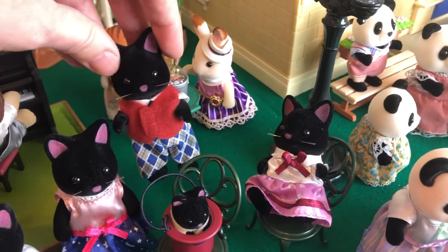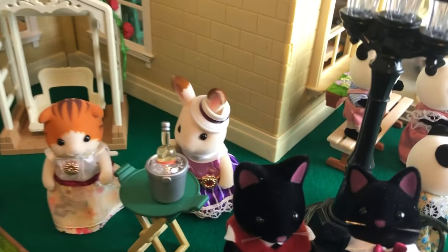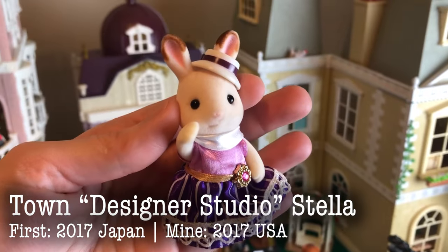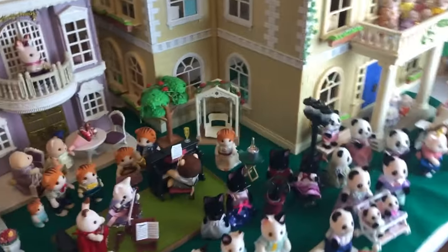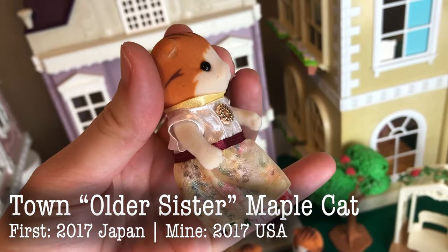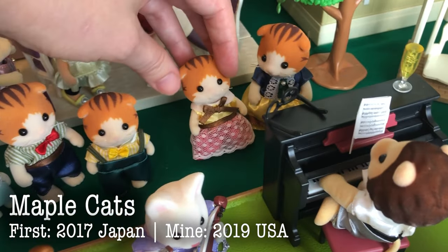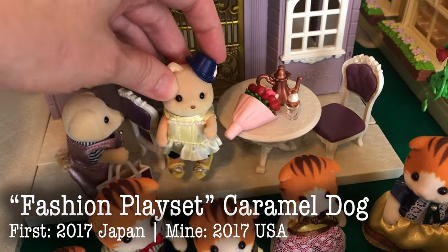They kind of have a magician theme going on with the little baby in the hat. Here are some town figures. This one is the Stella from the Designer Studio. This was actually the first town set that I ever got, because originally I wasn't sure I was going to collect the town series until the beautiful figures wooed me. Here is the Maple Cat, one of my most favorites. And then of course the Maple Cat family and the Caramel Dog older sister.